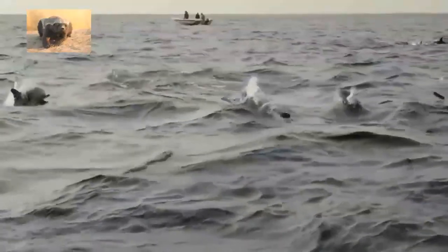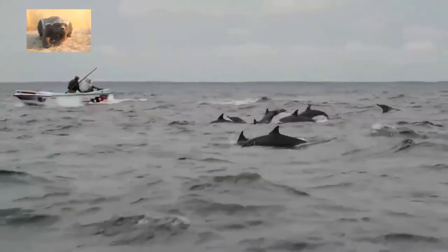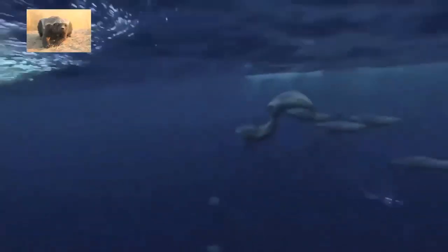Look at them flap, flap, flapping their tails, and hop, hopping out of the waters. Most dolphins are small, measuring less than 3 meters in length, or 10 feet.